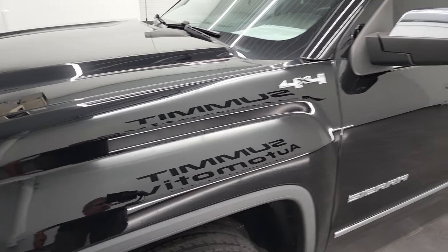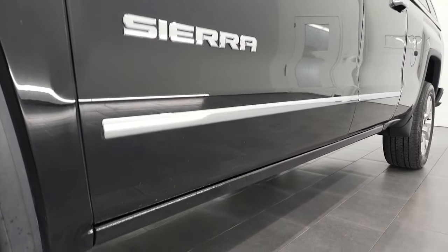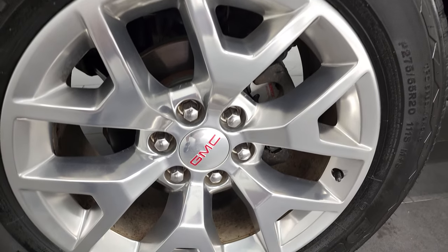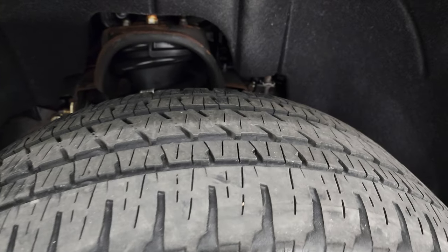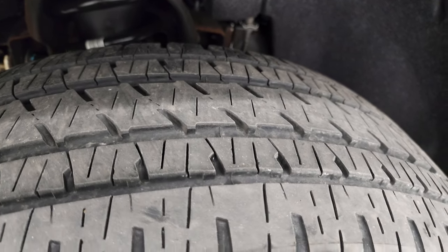If you like the video, you can subscribe to my YouTube channel at youtube.com/SummitAuto. Click the bell notifications and you'll get updates on the videos I do each and every day. This truck comes with 20-inch polished aluminum rims and Bridgestone Dueler HL tires — 275-55R20 — with right around 50 to 60% of the tread left on them.